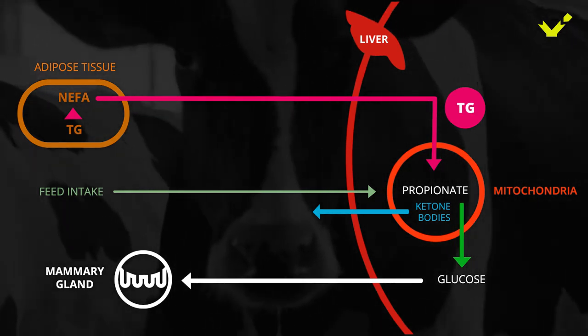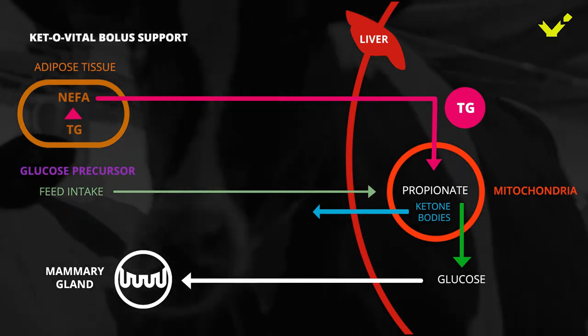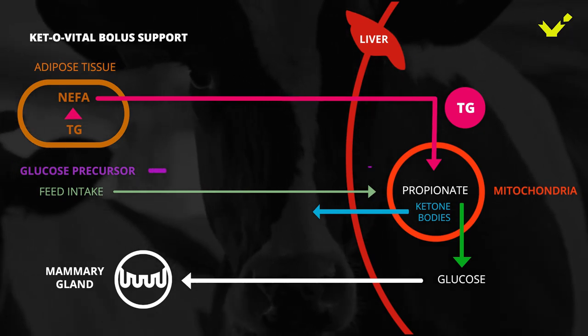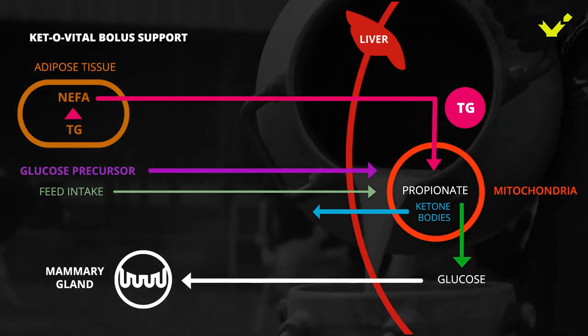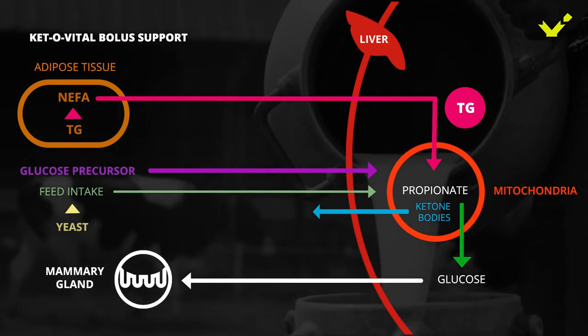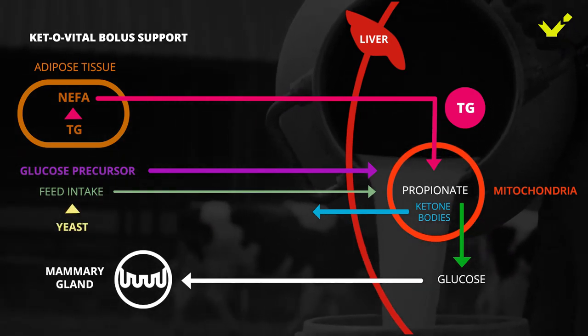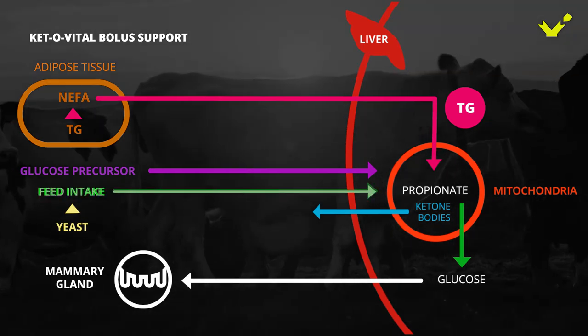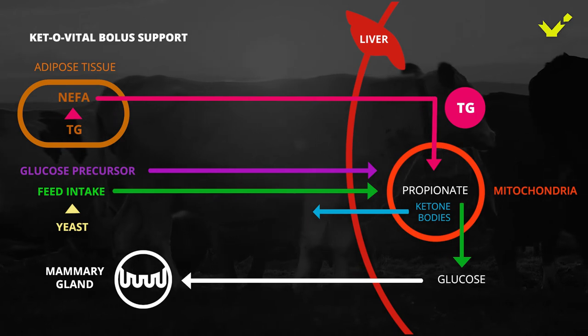When applying Ketovital Bolus to the cow, the glucose precursors calcium and sodium propionate are fast degraded in the rumen and increase the amount of available propionate. The included yeast optimizes ruminal digestion and the utilization of ingested feed, making a higher amount of nutrients available and increasing feed intake itself.